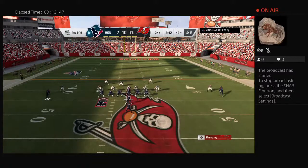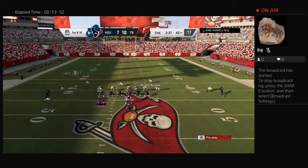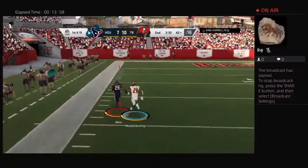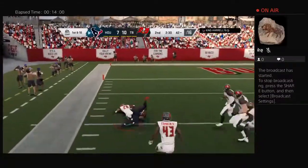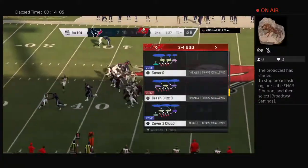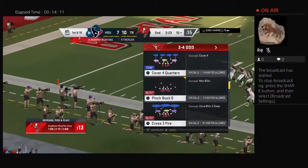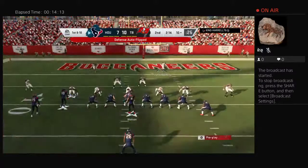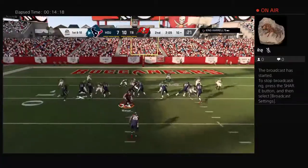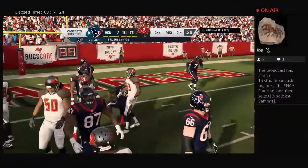From Buccaneer territory, first and ten at the 42 yard line. Watson gives it to Miller — he's got a first down and more, all the way down to the 10 yard line! Last play was over 20 yards, this time they topped 30. From the blocking to the running, just well executed. Now with play action, maybe a little bootleg, get the quarterback out on the corner with a run-pass option — they're right down here looking for six.